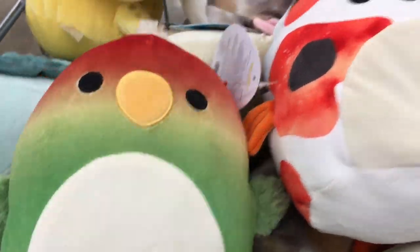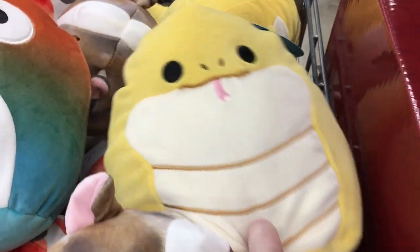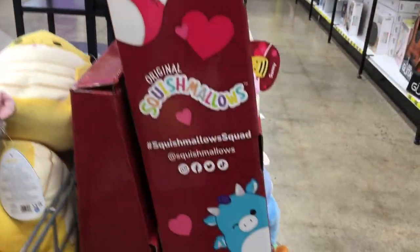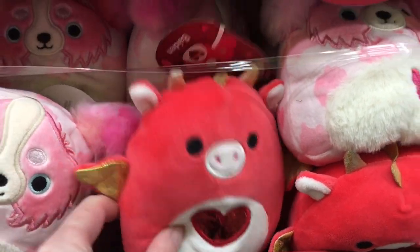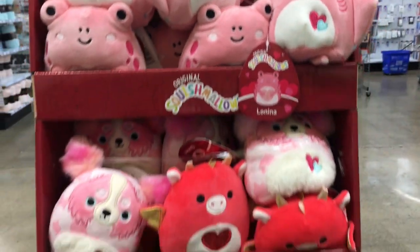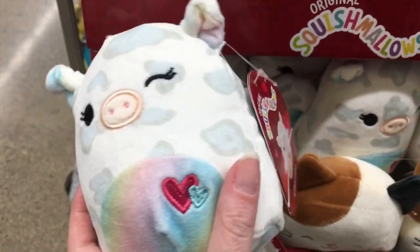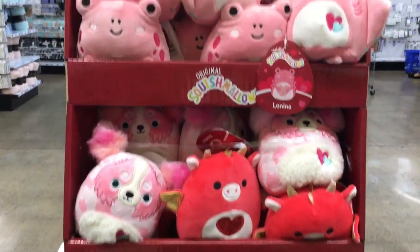Now we're at Five Below - sorry for the abrupt transition. They have new Squishmallows which are absolutely adorable: the chameleon, the koi fish, I think a hamster, and a snake. They also have the Valentine's ones, and it looks like they have a full set - the little frog, the manta ray, the dragon, the bee, the hammerhead shark, the duck, the gorgeous octopus, the little flying pig, the cat. Definitely check Five Below if you like the mini Squishmallows - I think they're adorable and such a good price.